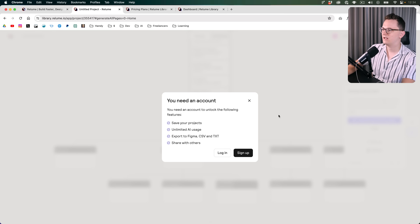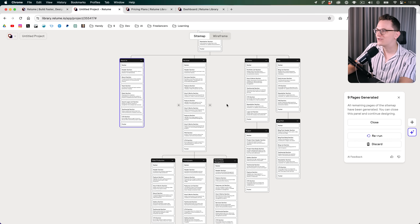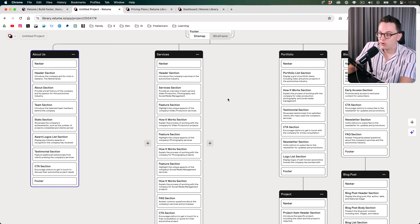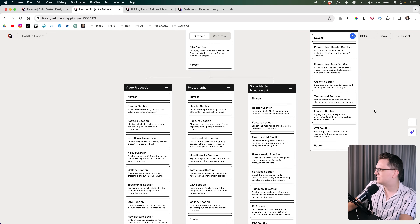Oh, you need an account. Alright, let's sign up to get an account. I have logged in and it's now using AI to generate all of these pages — this is real time by the way. Okay, that is interesting. So this is already helpful. I'm using the free version, I haven't paid for anything, but this already gives me some ideas to know what I should design in Figma. Let's see if we can edit something. I don't want the blog — I already know my client doesn't want it. I'm just going to delete the whole blog.